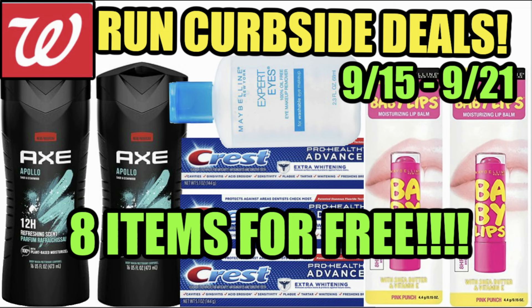Hello everyone! Welcome to your Walgreens Run curbside deals for the week of September 15th through the 21st. Thanks so much for clicking on the video. We're going to talk about some easy deals you can do for curbside pickup this week at Walgreens. No register reward deals, because remember those are in-store only. Plus I have a bonus scenario where you can grab eight items for free. Let's dive in.